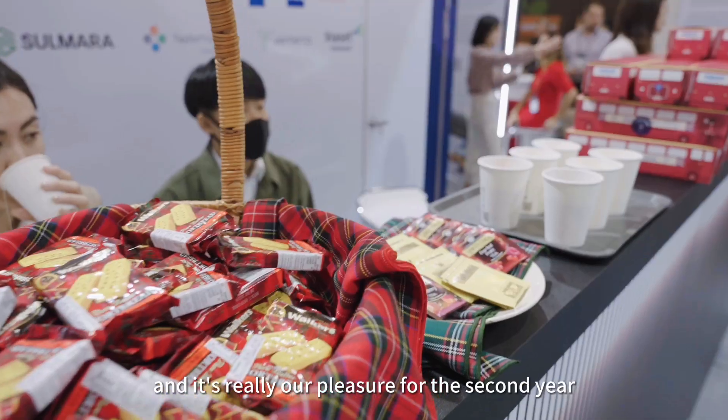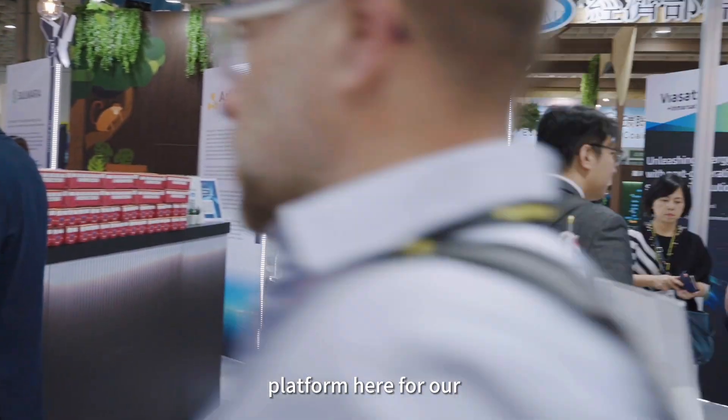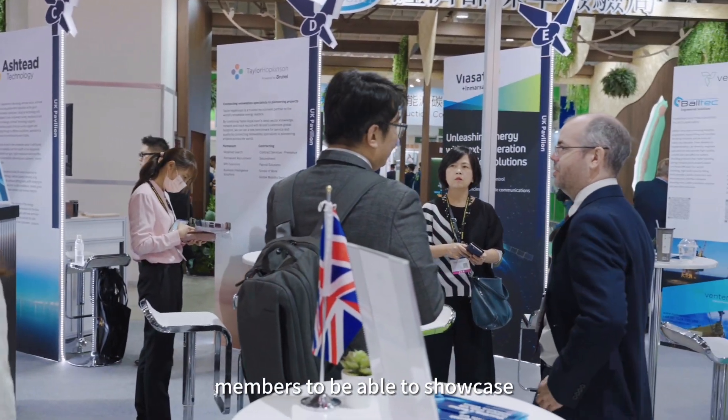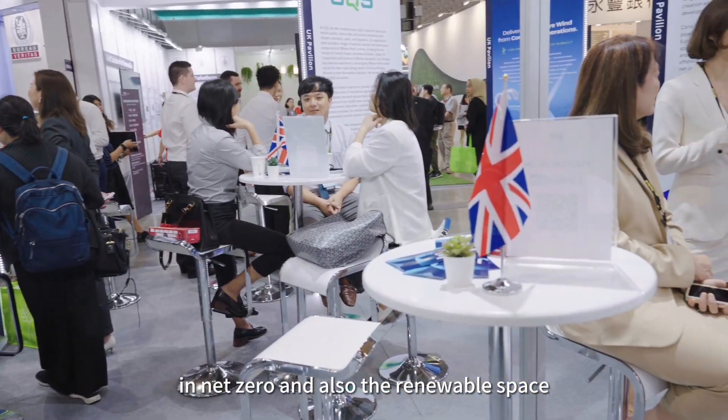I'd like to wish you all a warm welcome to the exhibition today. It already seems to be buzzing — so much happening here. It's really our pleasure for the second year to be hosting the platform here for our members to be able to showcase what they do great in Net Zero and also the renewable space.